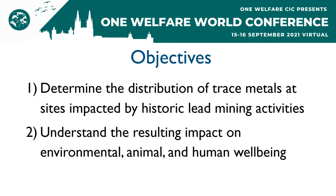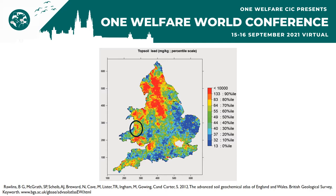Coming into this project, we had two primary objectives. First, to determine the distribution of trace metals at sites impacted by historic lead mining activities, and second, to understand the resulting impact on environmental, animal, and human well-being. While this project examines a variety of trace metals, for brevity's sake, I will focus primarily on lead during this talk.